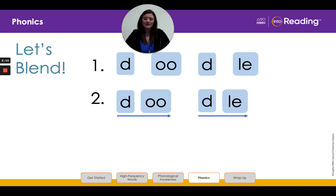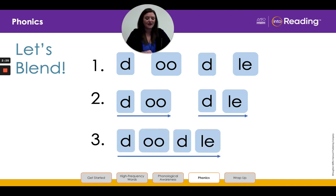Now let's blend the first syllable. Ready? D, OO, DOO. Next, let's blend the second syllable. D, O, DOO. All right, boys and girls, in line three I have slid together both syllables. So now we're going to blend the syllables, then read the word. Ready? DOO, DOO, DOO. Great job.